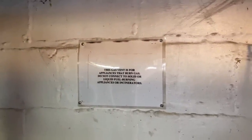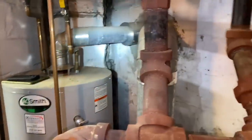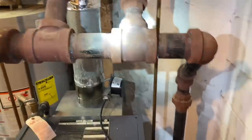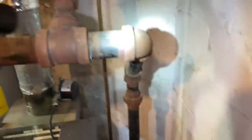Here we have a Weil-McLain EGPG gas-fired steam boiler. We come up here and have two steam mains — comes up and picks up the first one, then picks up the second. This is the equalizer. Here's our wet return, and there's our boiler feed. There is a backflow prevention device, and here's our wet return off of this main.